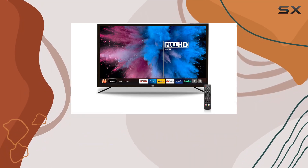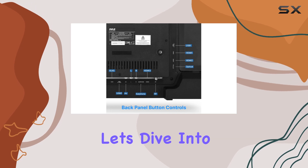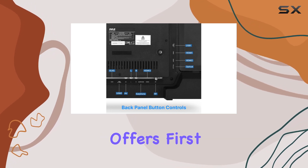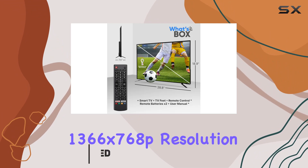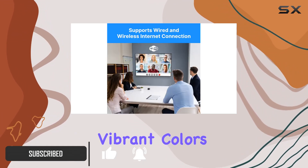Welcome to my review of the Pile 32 inch HD LED Smart TV. First off, the display comes in at 1366x768p resolution, showcasing vibrant colors on a 32 inch screen that's pretty immersive.